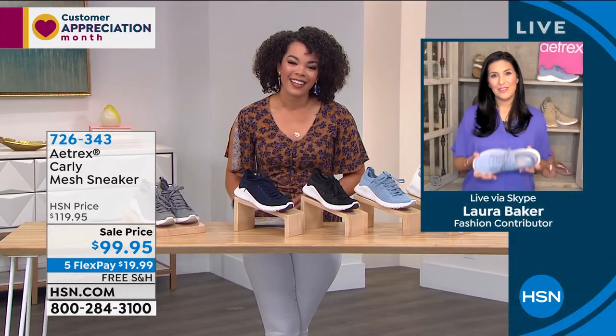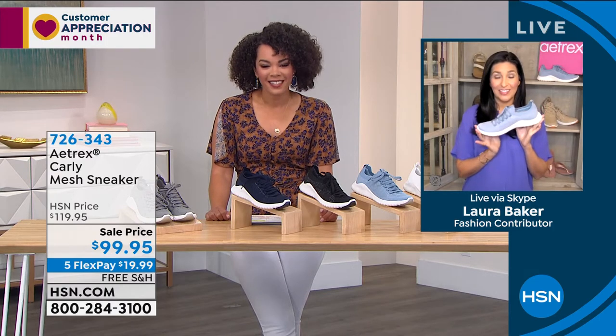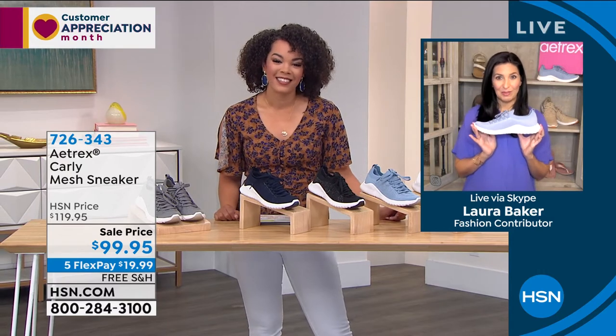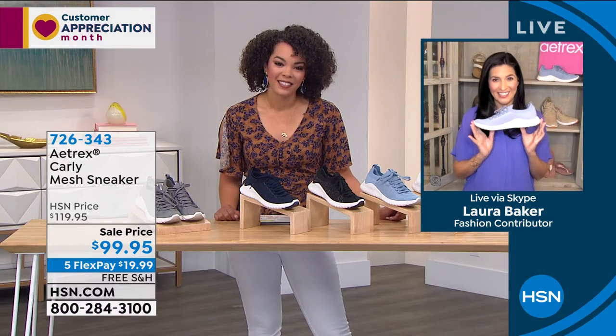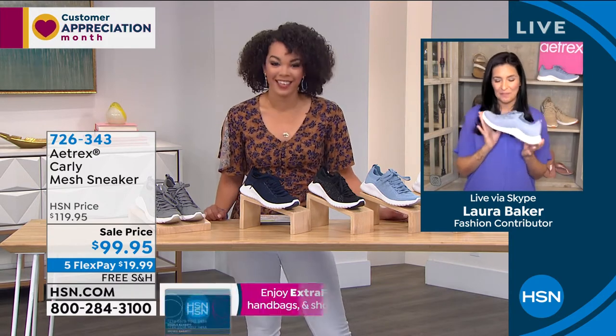Good morning. It's so great to be able to be with you. I love that our shoe, the Carly, that just launched last fall has already risen to the top very, very quickly. We're unable to keep it in stock in most places across the country, but HSN is the only place that we actually have every color available and every size. So it's pretty exciting.